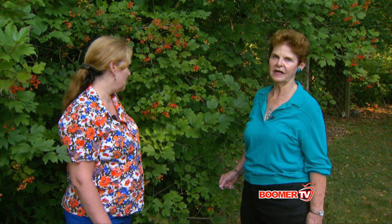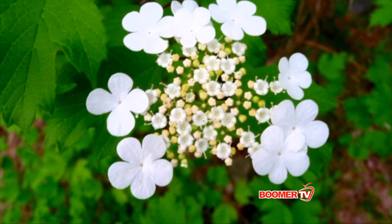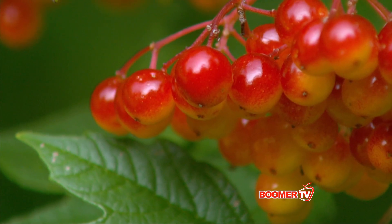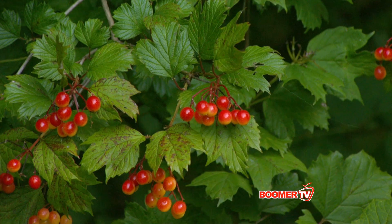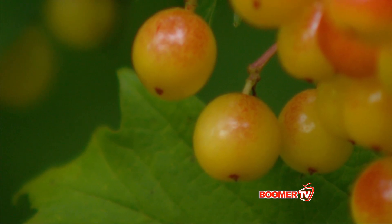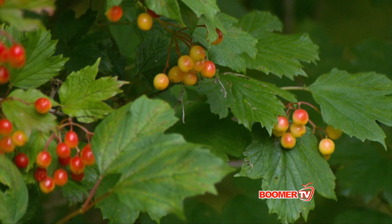This beautiful shrub behind us is called a high bush cranberry. It has beautiful umbels of white flowers that smell very good in the springtime. Then it develops beautiful berries which will be bright red, and the leaf color turns many shades of red in the fall. In January the red berries are still on — the birds save them for later — so you'll get some wildlife activity with them.